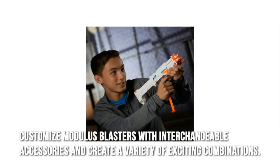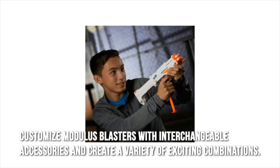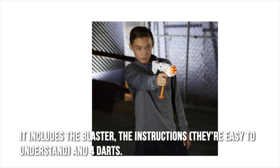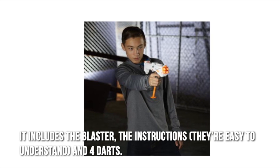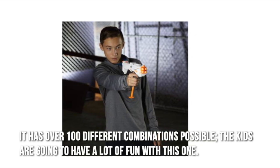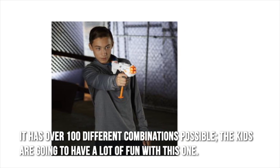Customize Modulus Blasters with interchangeable accessories and create a variety of exciting combinations. It includes the blaster, easy-to-understand instructions, and 4 darts. It has over 100 different combinations possible, and the kids are going to have a lot of fun with this one.